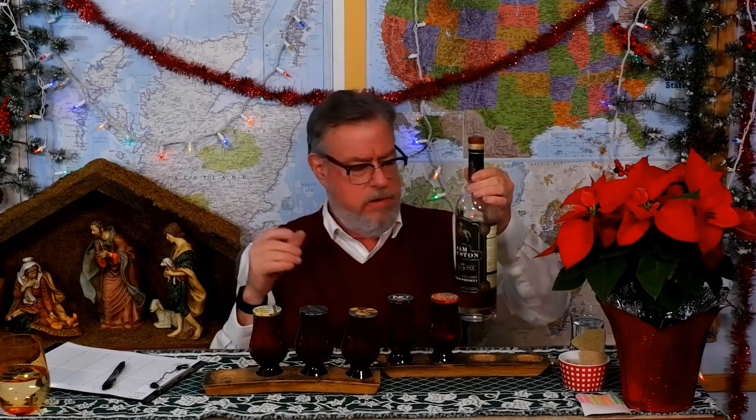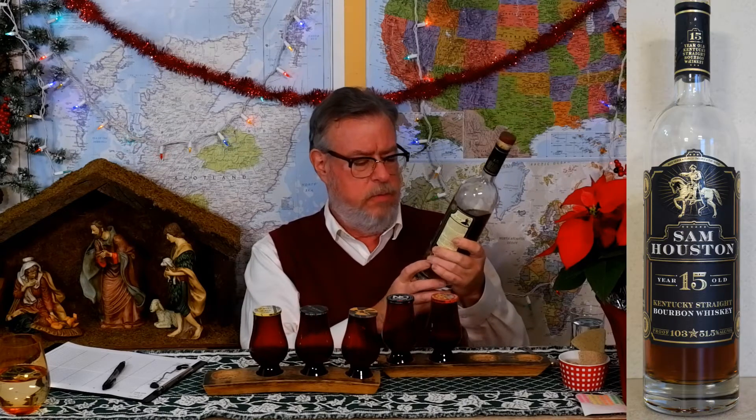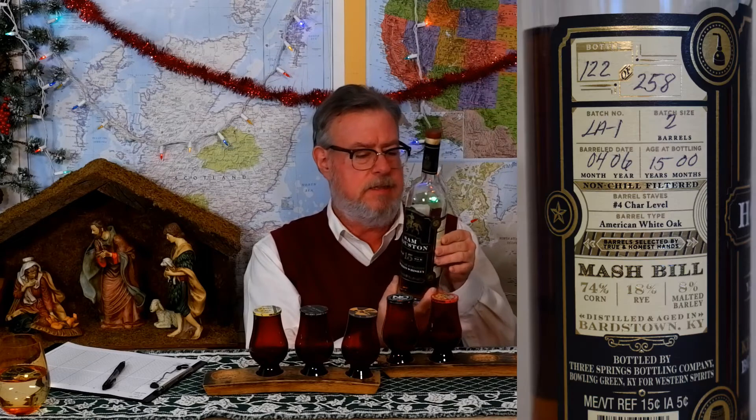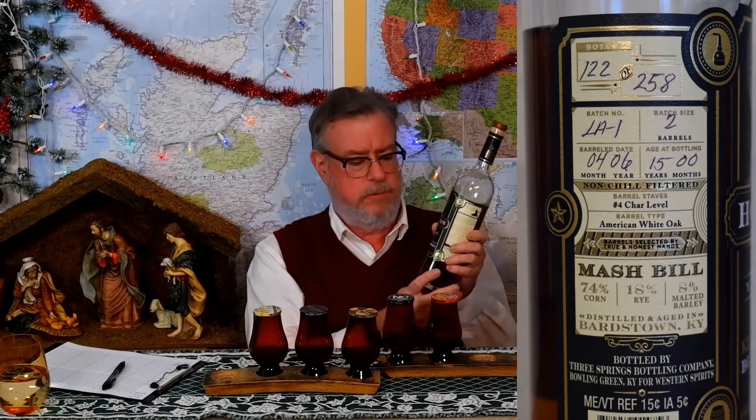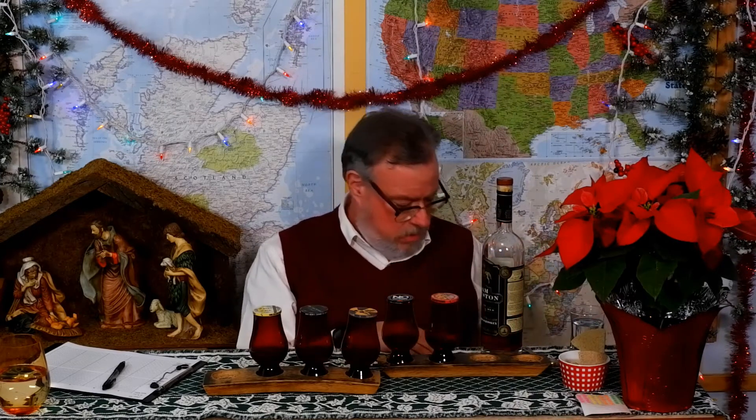I've already poured them; they've been sitting for 45 minutes or so and have already been mixed up. All the glasses look identical. What we have here is Sam Houston 15-year-old Kentucky straight bourbon whiskey at 103 proof. There's also Louisiana number one — a batch of two barrels put together. I don't know if they're similar or different profiles, but all the blends seem to be two or three barrels.